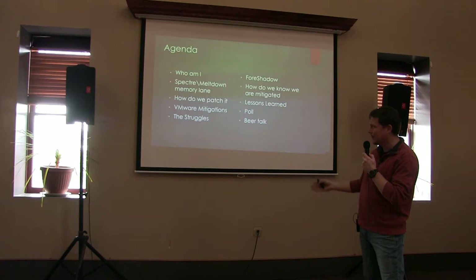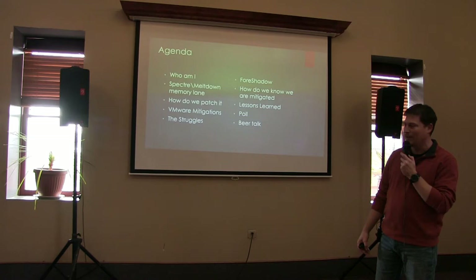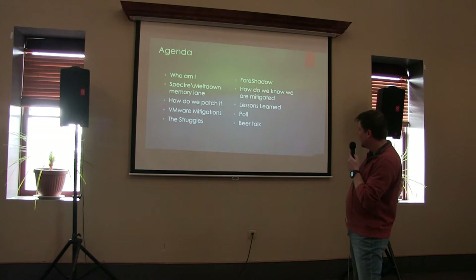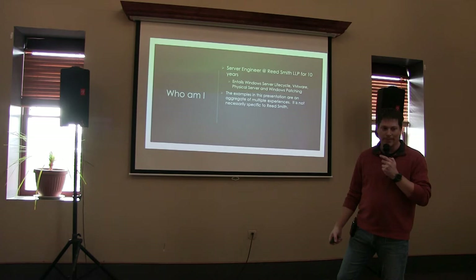Agenda — got to have an agenda. I'm going to talk a little bit about who I am, what Spectre Meltdown is — go down Spectre Meltdown memory lane. How do we patch it? What are the VMware mitigations, the struggles along the way? We'll talk a little bit about Foreshadow, and then overall how do we know we were mitigated. Some lessons learned, maybe a poll, and hopefully definitely beer talk later.